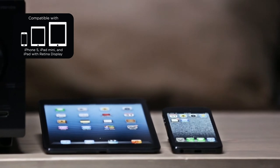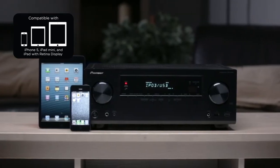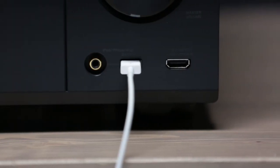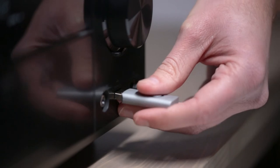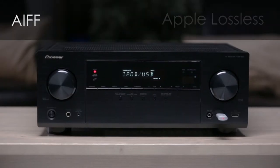The front USB input is Made for iPhone and iPod certified, including the iPhone 5 and iPad Mini, so you and your friends can enjoy your favorite music from your iPhone. The front USB is also a great feature even if you don't have an Apple device — simply plug in a thumb drive and it can play just about any file format you have, including Hi-Res AIFF and Apple Lossless.